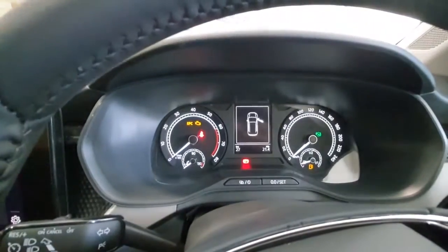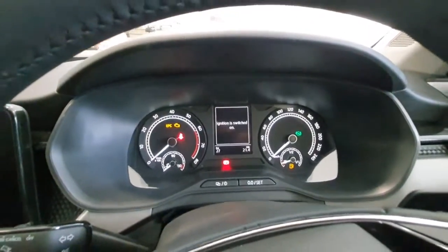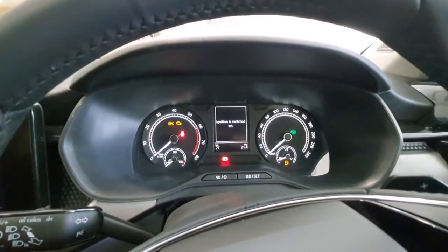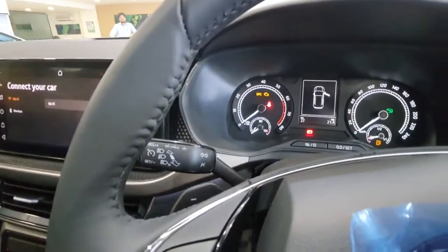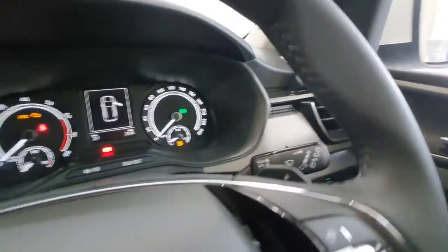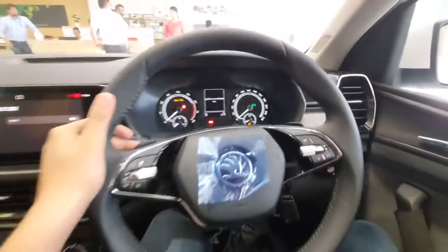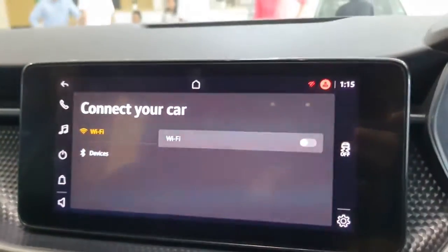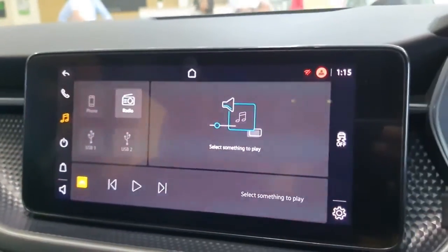The instrument cluster features an analog tachometer on the left and an analog speedometer on the right, with an MID in the center that you can toggle using the steering wheel controls. On the left stalk you get cruise control and indicator controls, on the right stalk controls for wipers. You also get paddle shifters in this variant. The 10-inch touchscreen infotainment system supports Android Auto and Apple CarPlay connectivity, which is overall quite smooth and easy to use.